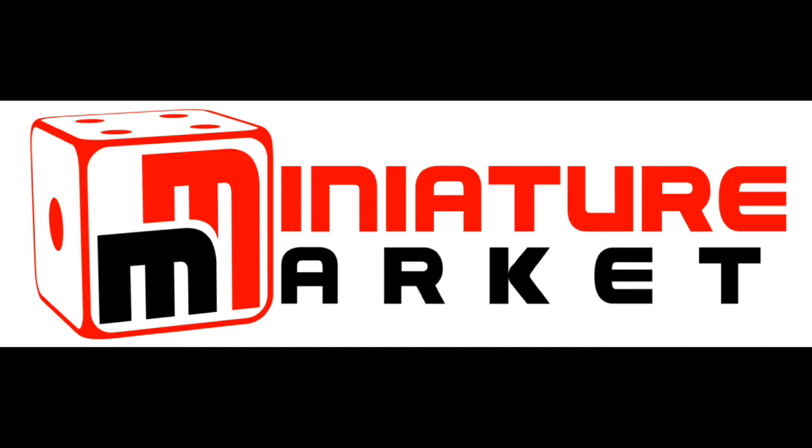This video is brought to you by Miniature Market — thousands of board games, miniatures and paints at discount prices at MiniatureMarket.com.